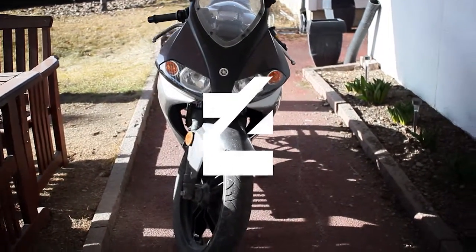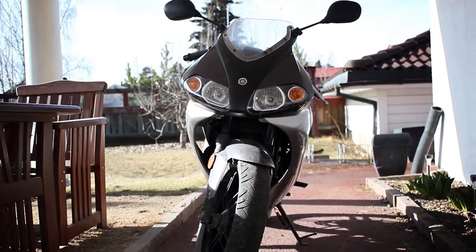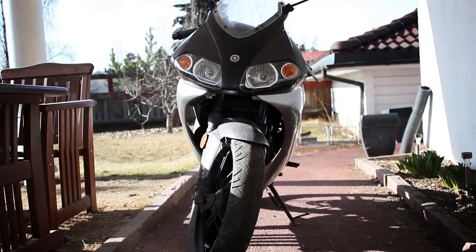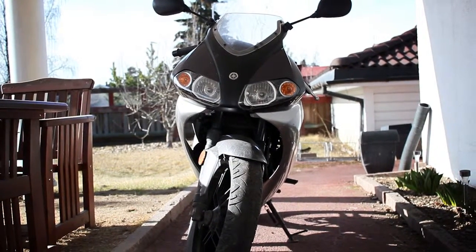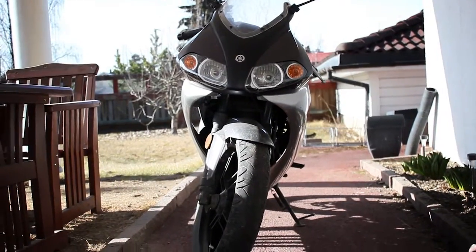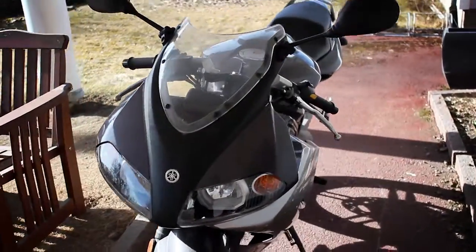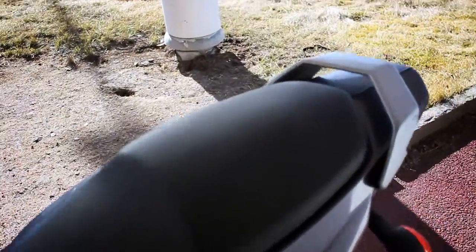So I decided that since I can't ride this yet, I'm going to give you a little update video. This is the bike after it arrived — it's been about a week now — but I haven't been able to ride it properly yet.